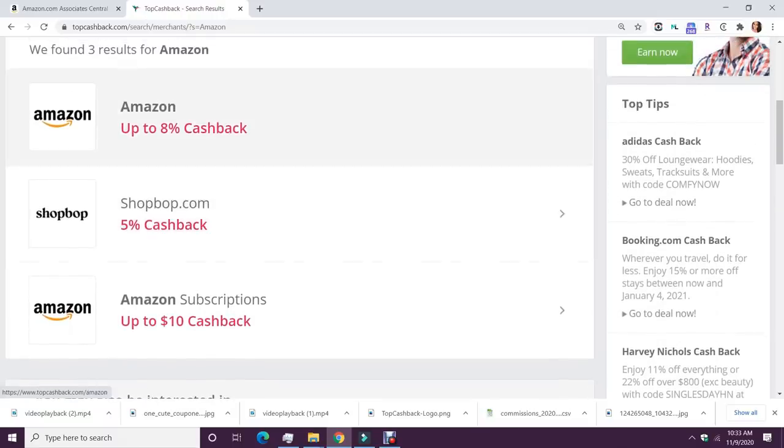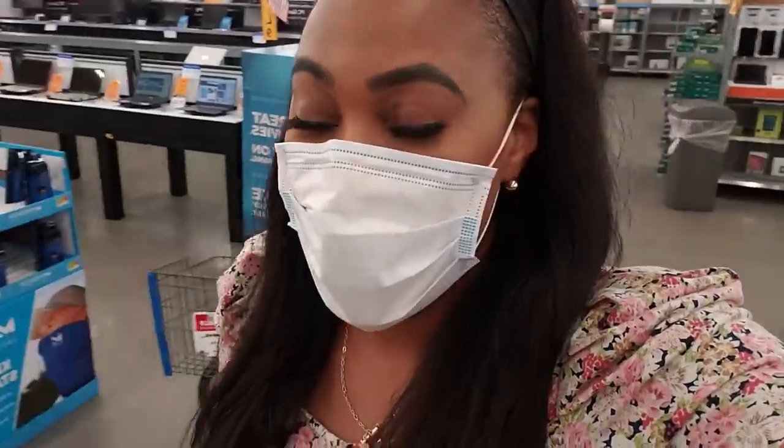They have tons of offers all the time. This app, this website, this browser extension — amazing. Guys, I just hit the jackpot in Walmart. I just hit the jackpot. I'm so excited.